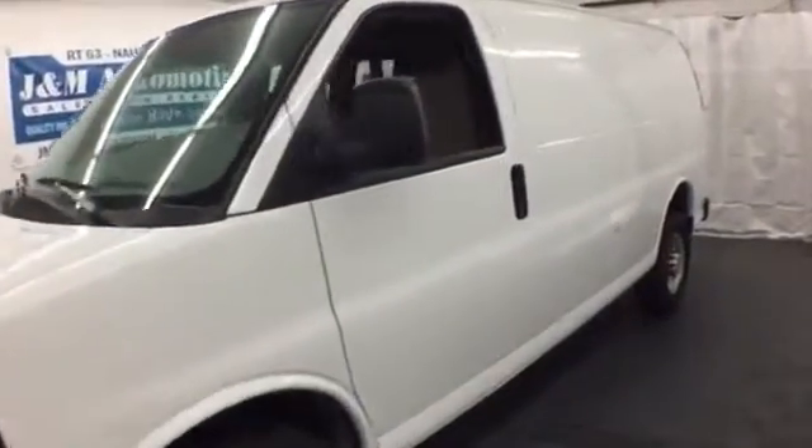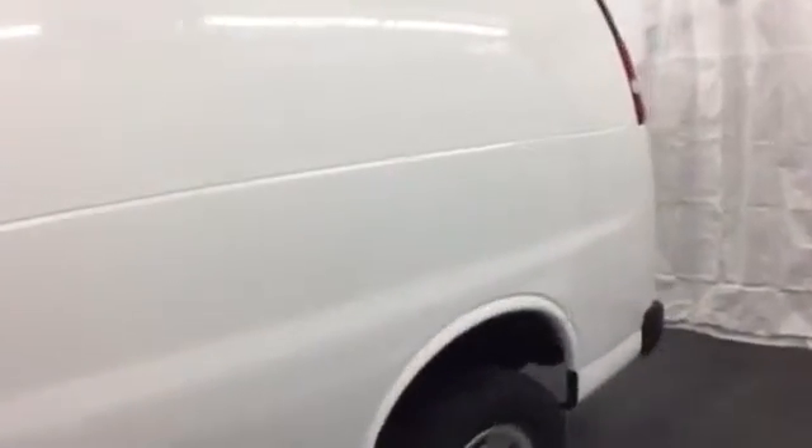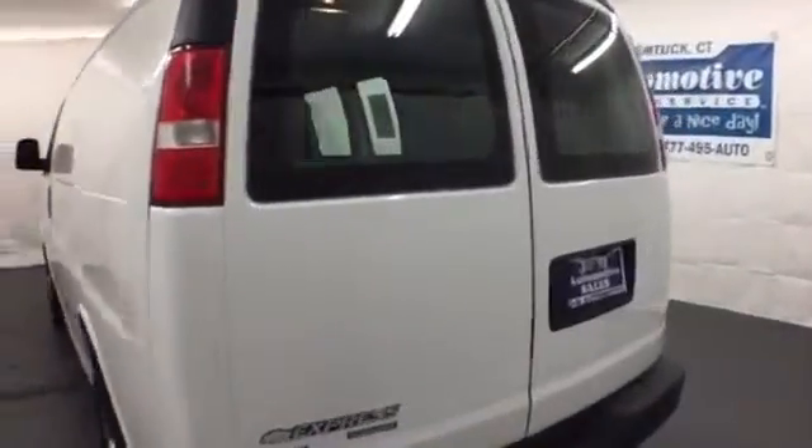Here's a 2013 Chevrolet Express. No matter what you need from your full-size van, this vehicle has you covered. It has the capacity you desire, whether you're moving people or hauling tools.